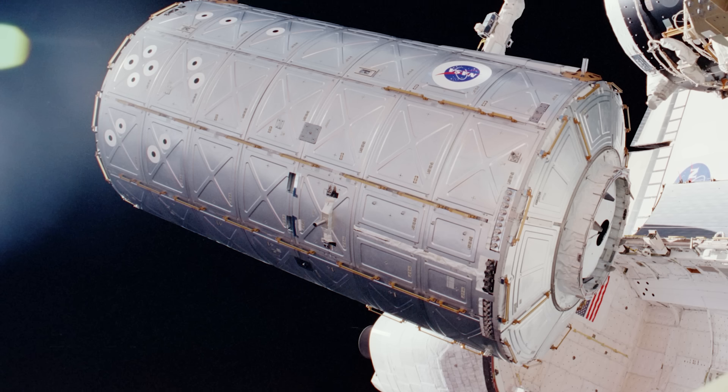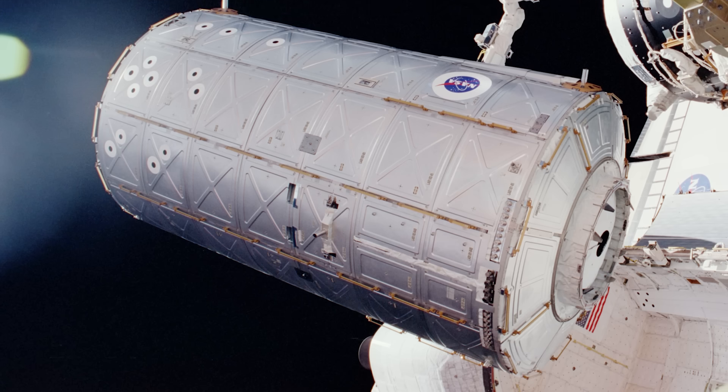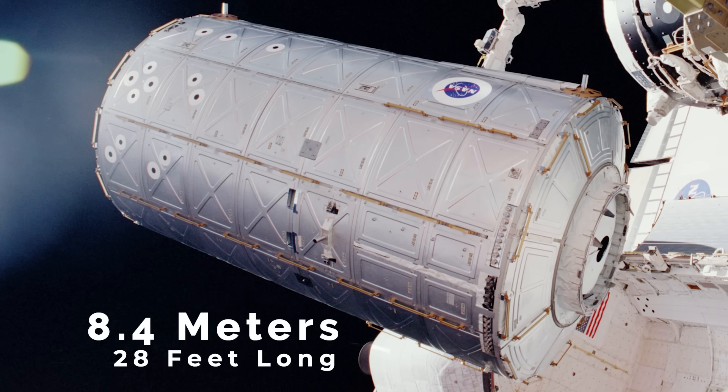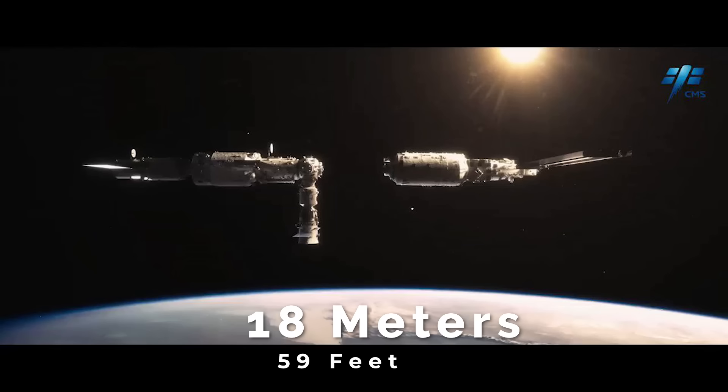For example, the Destiny lab on the ISS, which is the primary operating facility for U.S. astronauts, is 8.4 meters or 28 feet long, while the Wen Tian and the Meng Tian modules are both 18 meters or 59 feet in length.